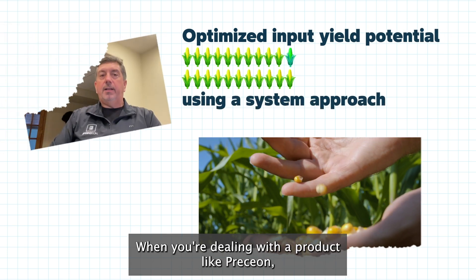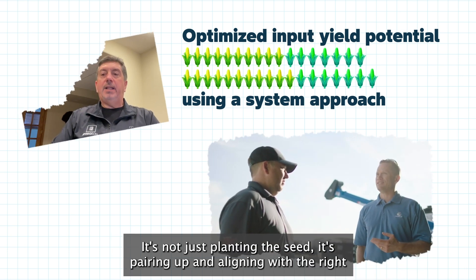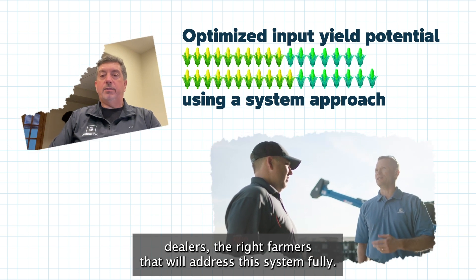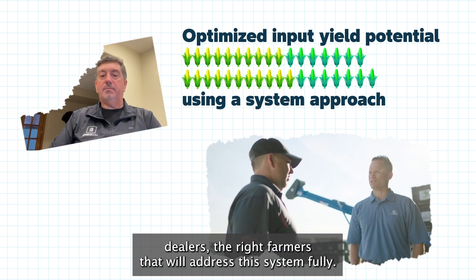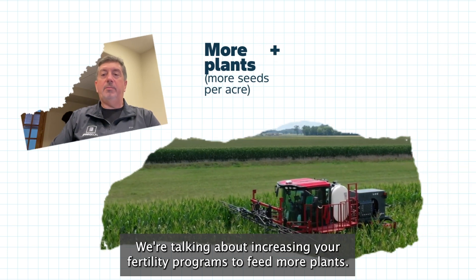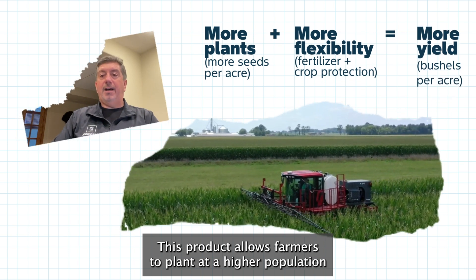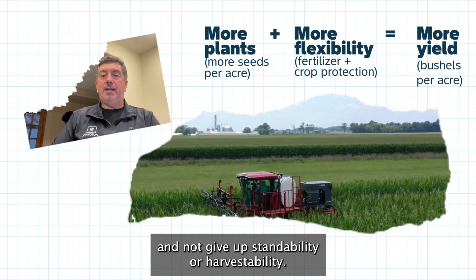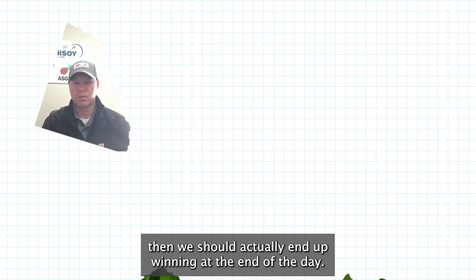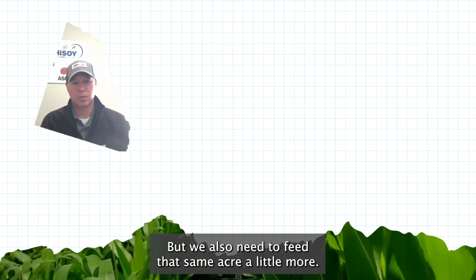When you're dealing with a product like Presion, you have to look at it as a system approach. It's not just planting the seeds — it's pairing up and aligning with the right dealers and the right farmers that will address this system fully. We're talking about increasing your fertility programs to feed more plants. This product allows farmers to plant at a higher population and not give up standability or harvestability. If we can put a few more plants out there with less risk, we should end up winning, but we also need to feed that same acre a little more.